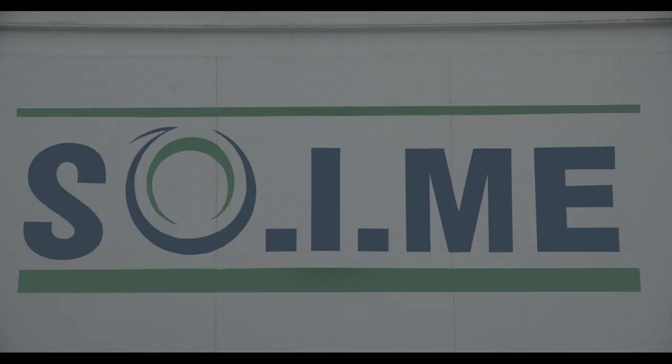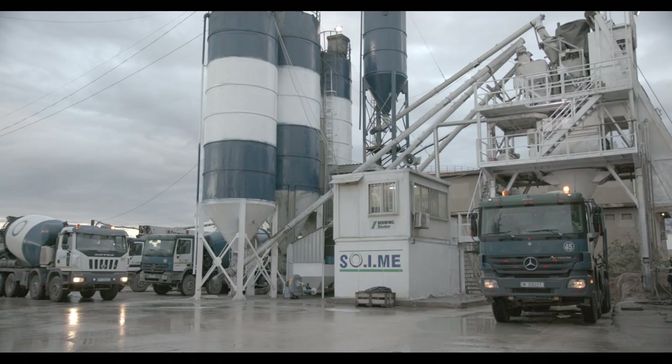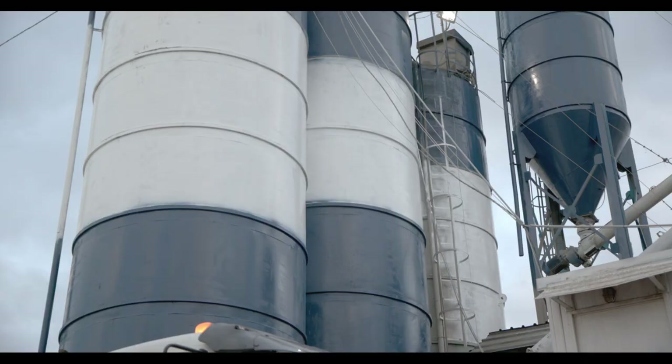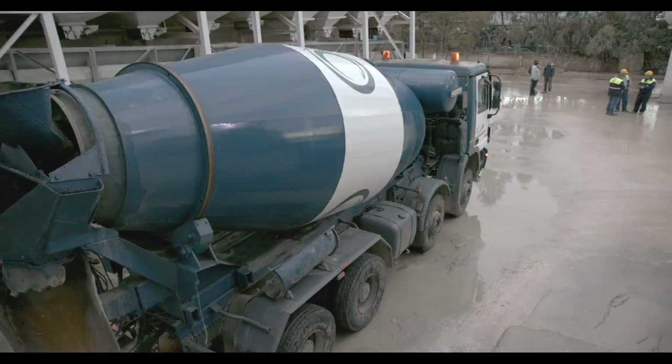تأسست شركة سويماي لبنان للبيتون الجاهز سنة 1996 من قبل مهندسين إيطاليين. سنة 2004 تولت ترابط سبلين الملكية الكاملة للشركة. سنة 2011 أنشأت الشركة معملاً بمنطقة البشرية لإرضاء الزبائن ولتغطية منطقة شمال بيروت والضواحي. ومؤخراً سنة 2018 أنشأنا معملين بمنطقة عوكر للبيتون العادي والبيتون الأبيض.